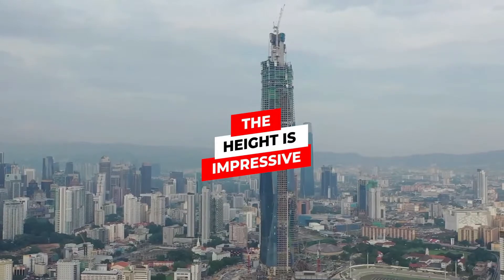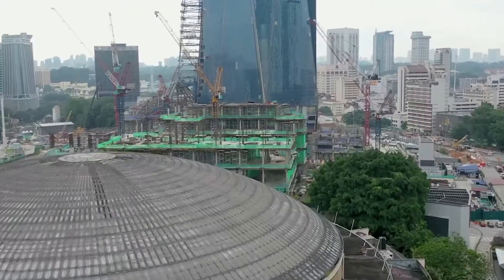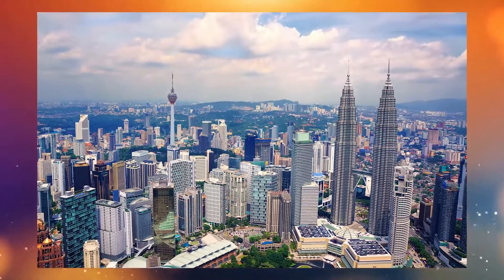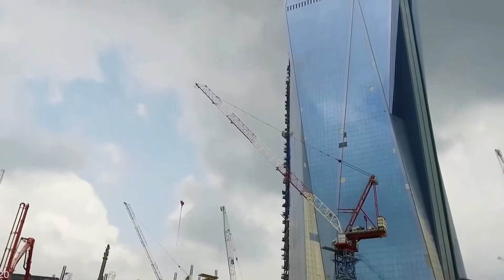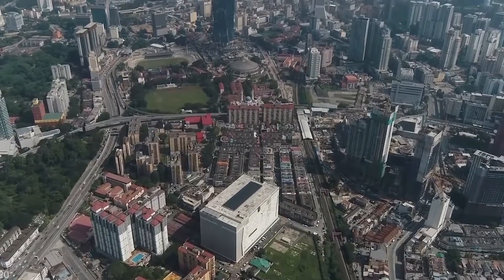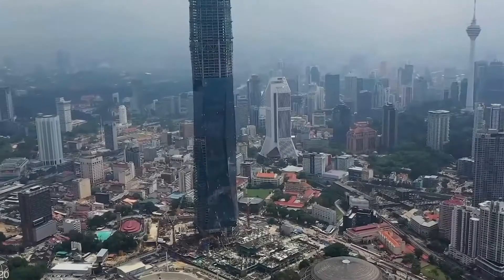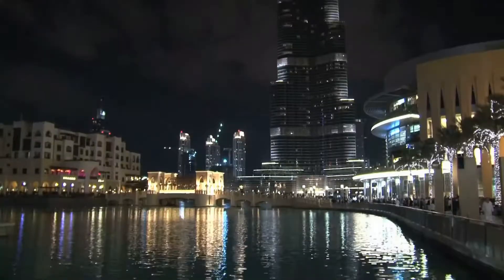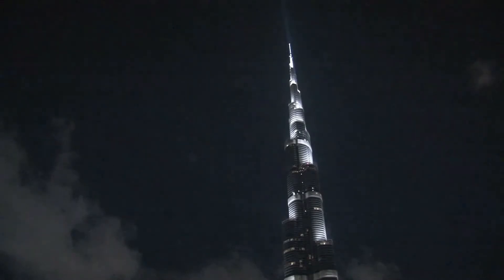Everyone in Kuala Lumpur has probably heard about the existence of PNB 118, more commonly known as Merdeka 118. It is the unfinished skyscraper that will eventually overtake Exchange 108 as the tallest building in Malaysia upon its completion in 2021. Merdeka 118 will be the second tallest building in the world, soaring at an impressive height of 678.9 meters — around 149 meters less than the Burj Khalifa at 828 meters.